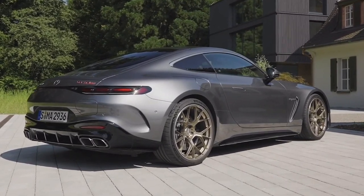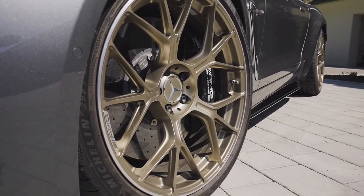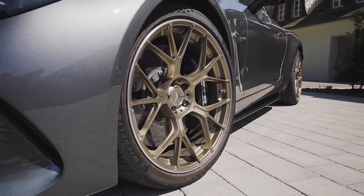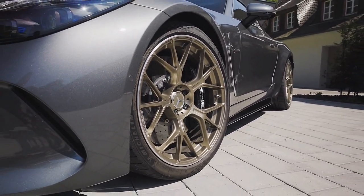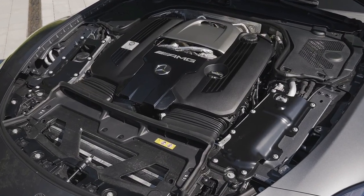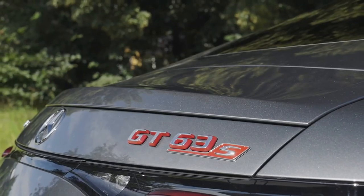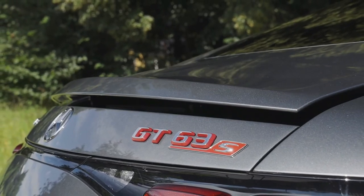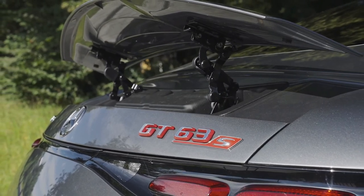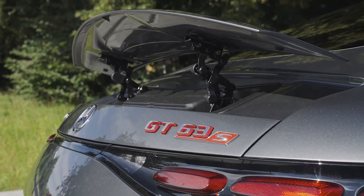Looking at the AMG GT 63 SE Performance that will sit at the top of the range, you can see where many of those changes were pointing. This is the most powerful GT and, with an official 0 to 60 mph time of just 2.7 seconds, the quickest accelerating Mercedes-AMG road car ever. That makes it even swifter than the Formula One-engined AMG ONE hypercar, which reaches 60 mph in a relatively relaxed 2.9 seconds by AMG's count.